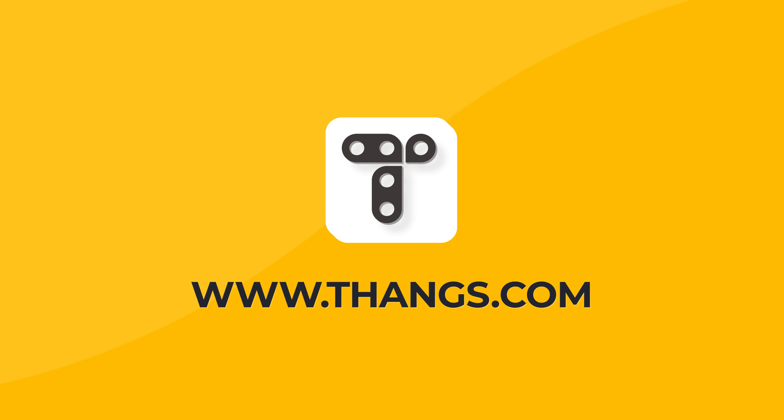A portion of this episode is sponsored by Thangs. Head to thangs.com or stick around and find out more.